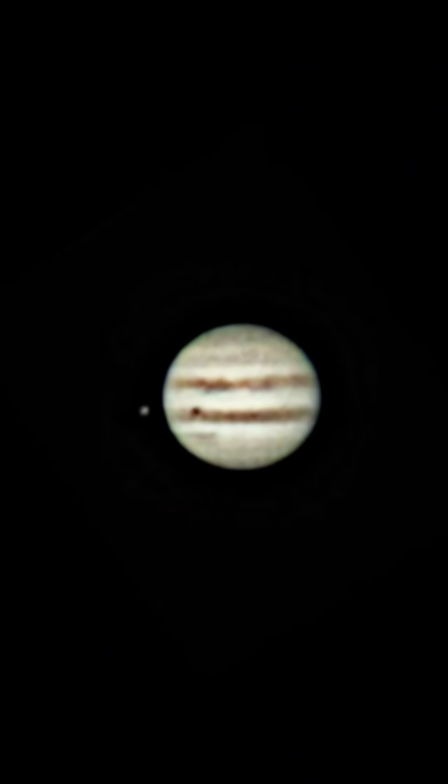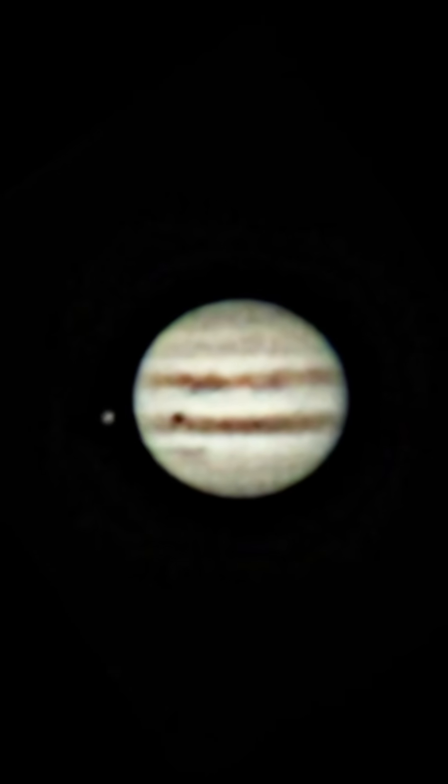We can actually see a moon shadow on Jupiter tonight. Hey Jupiter! What you can see here is one of the four Galilean moons of Jupiter — Io.